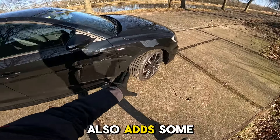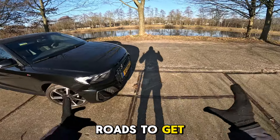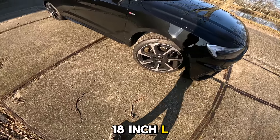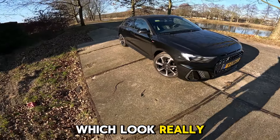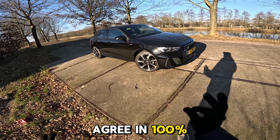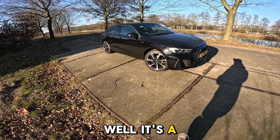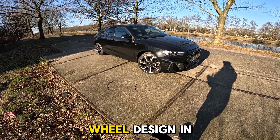The S Edition also adds some nice side skirts. The car is really dirty - excuse me for that, as I drove through country roads to get here. It's sitting on some really nice Audi factory sport wheels: 18-inch alloys badged 'Audi Sport,' as you can see written there. They look really, really nice and work well on this car - we've also seen them on the Audi TT and Q3.